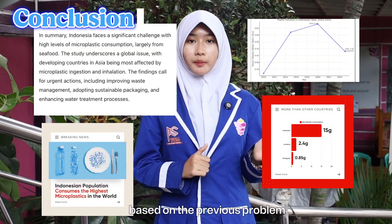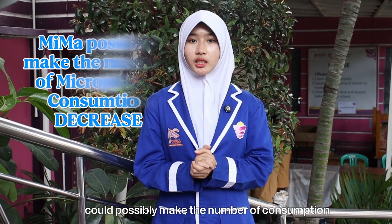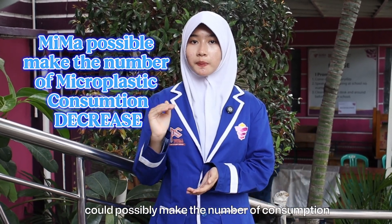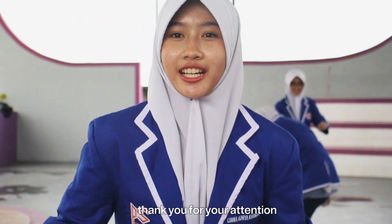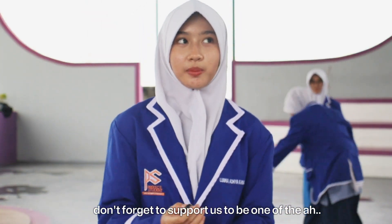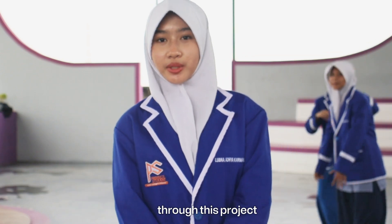Based on the previous problem and analysis, it can be concluded that MIMA could possibly reduce the amount of microplastic consumed in Indonesia. Thank you for your attention. Please support us to be part of the microplastic solution through this project.